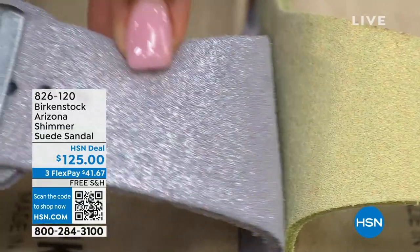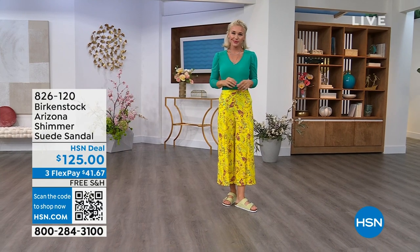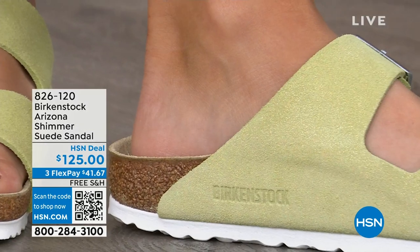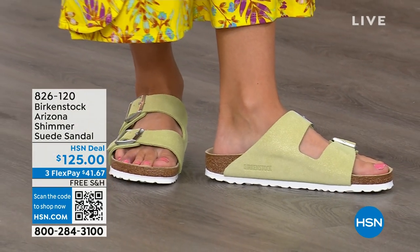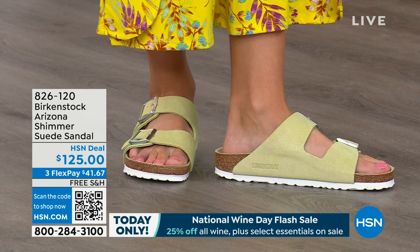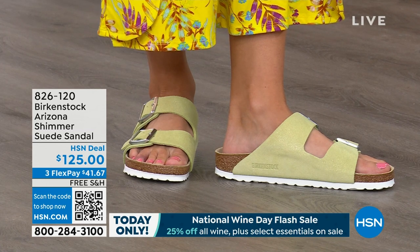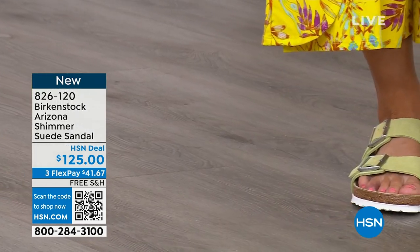Our HSN gals love a little shimmer, a little pizzazz — and this is definitely giving you that on your Birkenstock. The purple fog or the shimmering popcorn — which is almost more of a chartreuse color. If you already have your basics and want to dress it up or have a little more fun, this is super fun. I love how it's like a shimmer over a suede with the white outsole — super fresh for summer. This is a great option for ladies who already have basic colors and want something fun, or for someone who loves to wear a lot of fun colors. This is brand new — we've never even aired this before. Item number 826-120.